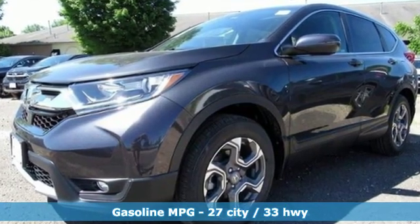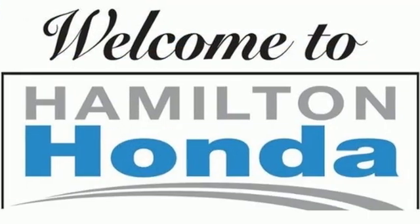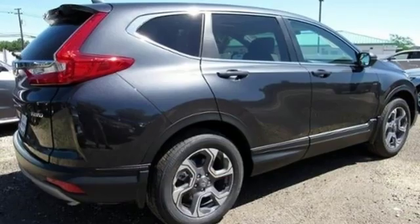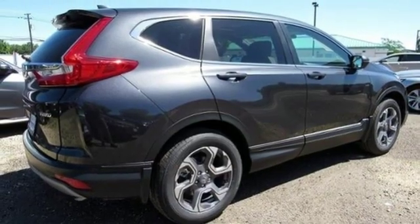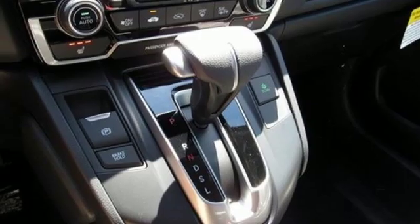Streaming audio, power heated mirrors, dual-zone climate control, digital instrument gauges, doors and push-button start proximity key, front heated bucket seats, continuously variable automatic transmission.